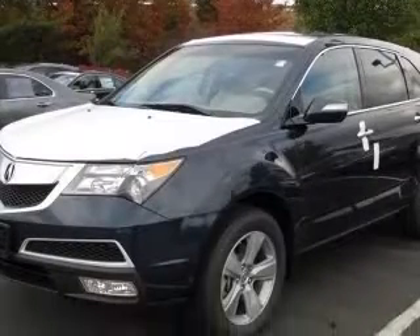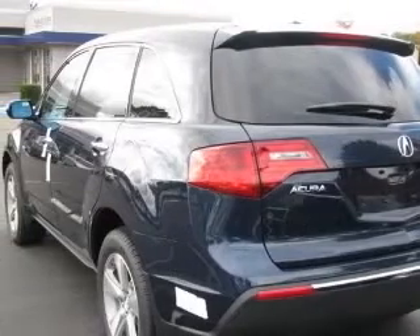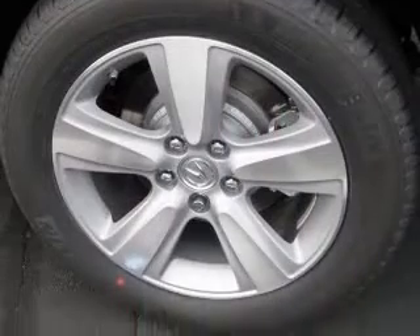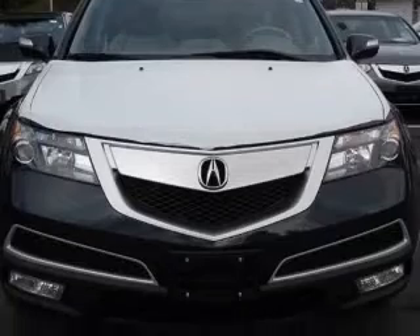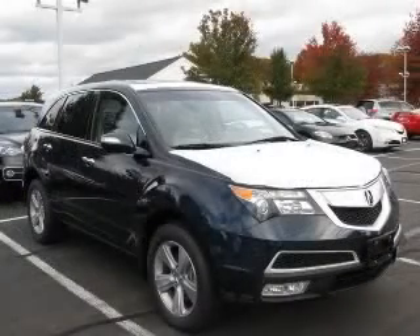This vehicle has a Bali Blue Pro exterior and includes the following options: 4-wheel ABS brakes, 8-way power adjustable driver's seat, air conditioning with dual-zone climate control, all-wheel drive, audio controls on steering wheel, Bluetooth, clock and dash, cruise control. Contact our internet sales staff today to schedule an appointment.